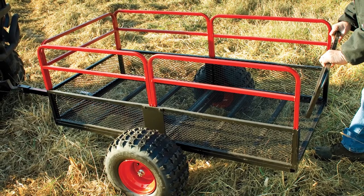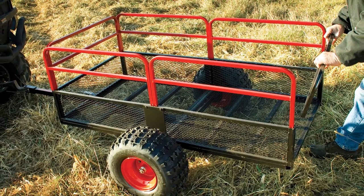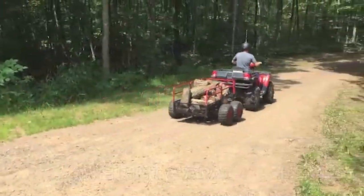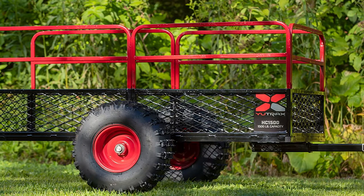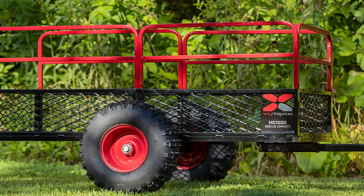The tailgate and side rails on this trailer are removable, meaning you can remove or attach them depending on the load capacity you are trying to accommodate. The bed also pivots and tilts for easy dumping.